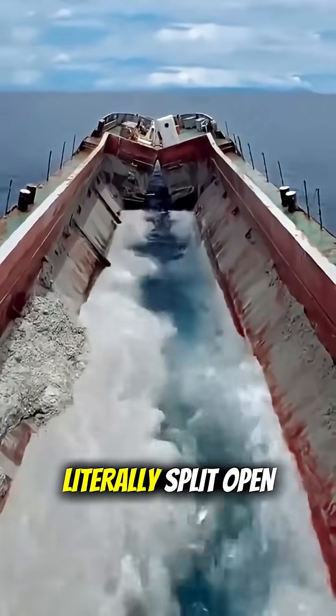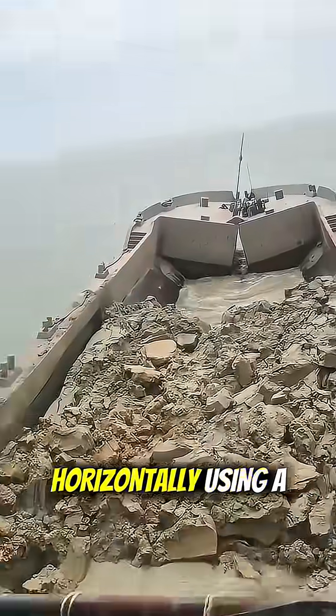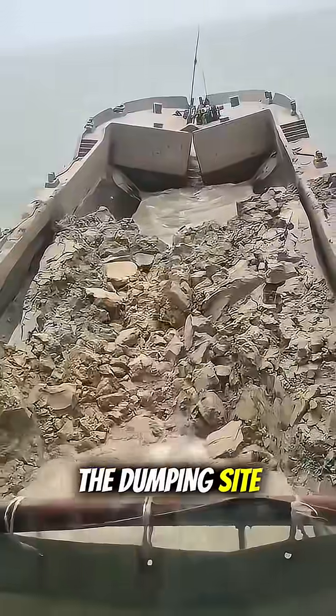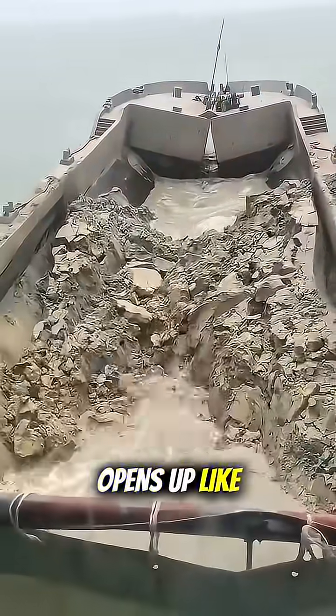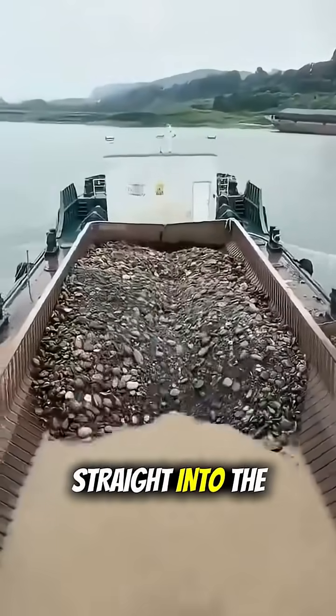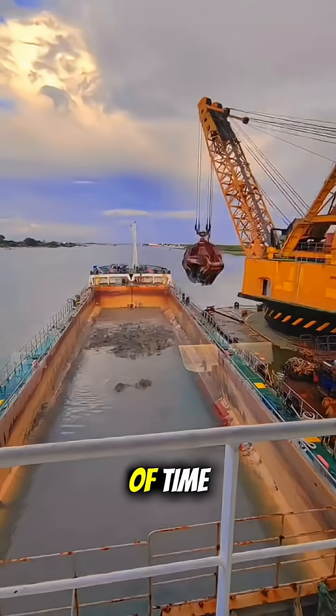Here's the cool part. The hull of the ship can literally split open horizontally using a hydraulic system. Once it reaches the dumping site, the whole ship opens up like a giant clamshell and all the material just falls straight into the sea. Super efficient and saves a ton of time.